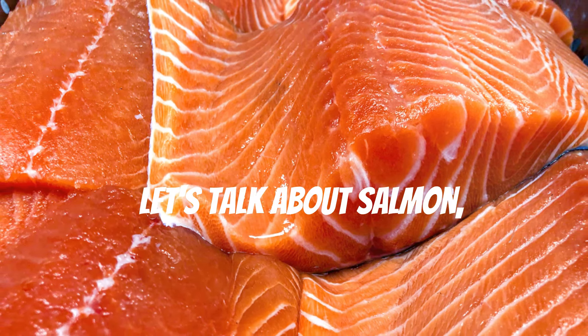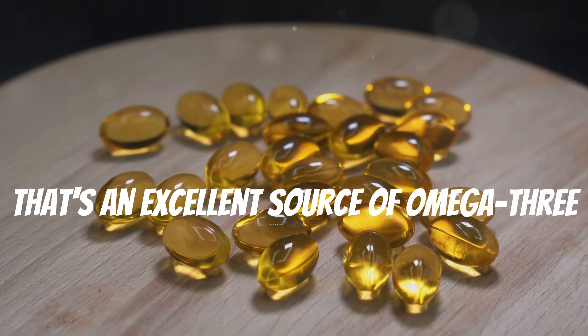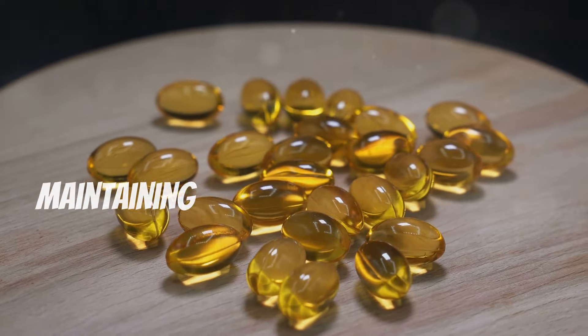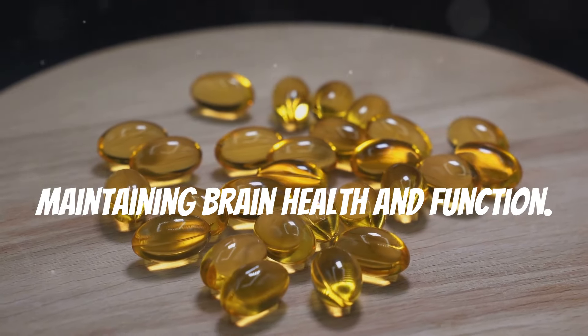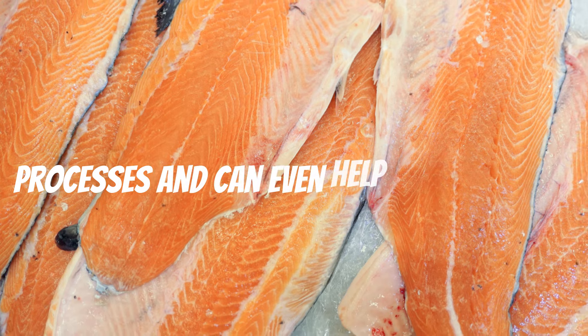Let's talk about salmon — a delicious and nutritious fatty fish that's an excellent source of omega-3 fatty acids. These essential fats are crucial for maintaining brain health and function, and they play a significant role in cognitive processes and can even help improve your mood.